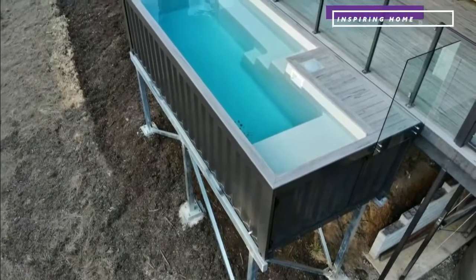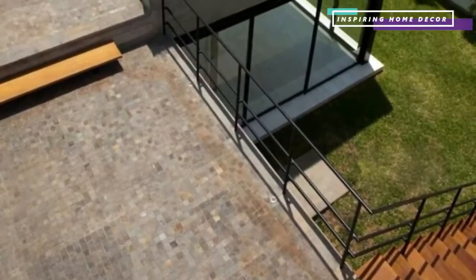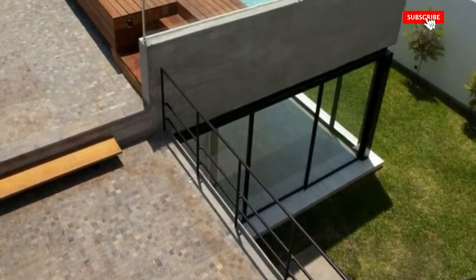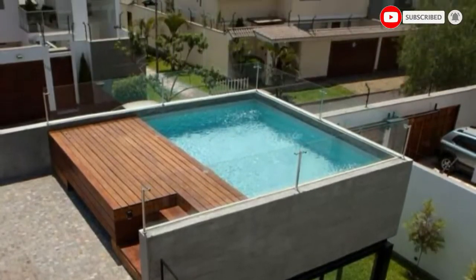The big benefit of using a shipping container for your swimming pool is that if you move house, all you need to do is empty the water and you can take it to your new property. This means that you don't have to worry about potentially building a new pool in your new house.